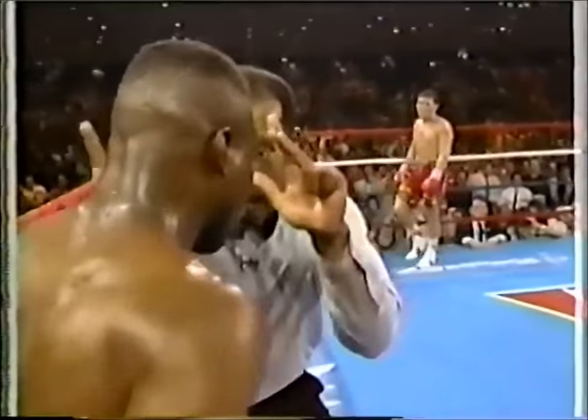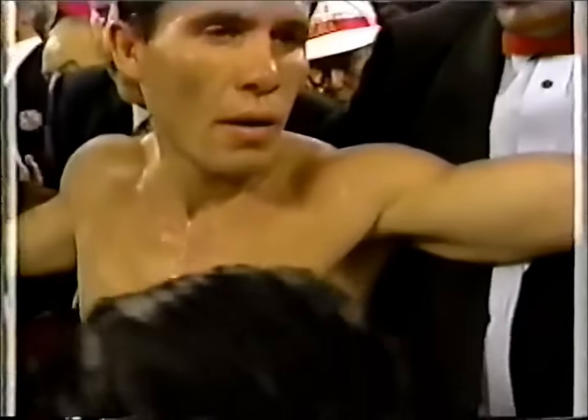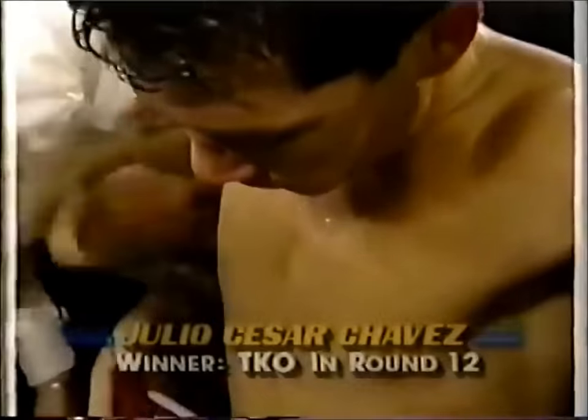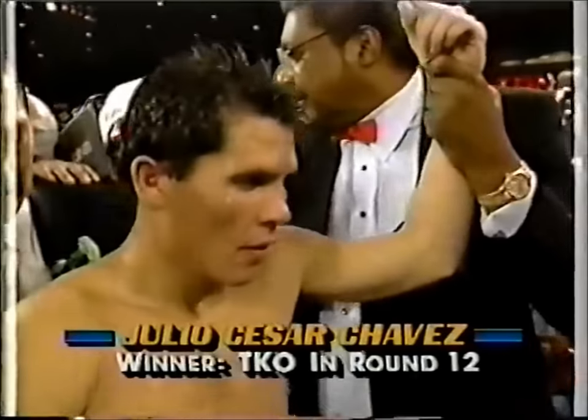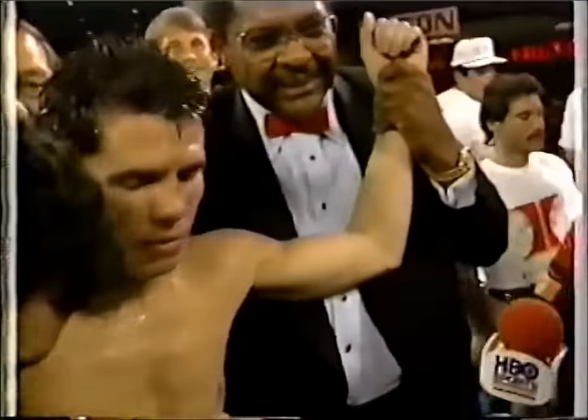Here's where Steele makes a critical decision. Eight, nine. Now he looks at him — are you okay? — and stops the fight. You'll notice Meldrick is looking at his corner, drawing instructions. He couldn't answer Steele. The winner, and now holder of both the WBC and IBF 140-pound championships, from Culiacan, Mexico — Julio Cesar Chavez.